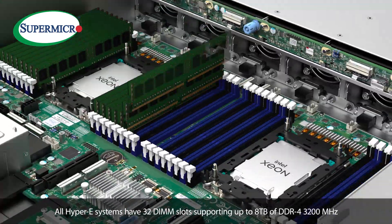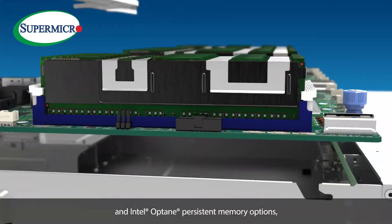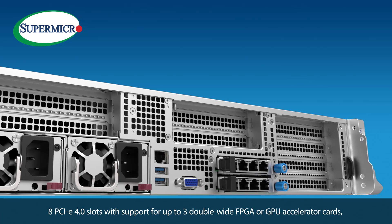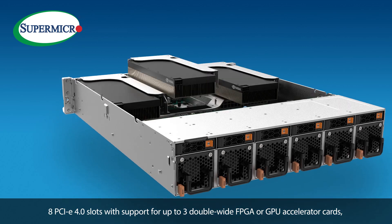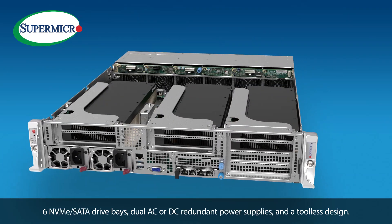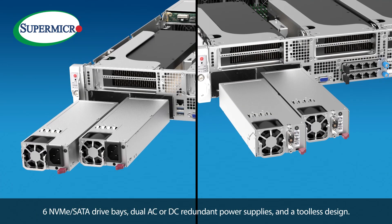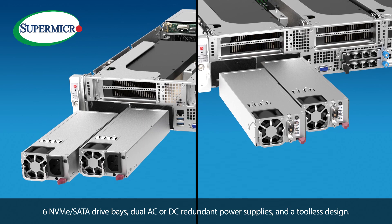All Hyper-E systems have 32 DIMM slots supporting up to 8TB of DDR4 3200MHz and Intel Optane persistent memory options. 8 PCIe 4.0 slots with support for up to 3 double-wide FPGA or GPU accelerator cards, 6 NVMe SATA drive bays, dual AC or DC redundant power supplies, and a tool-less design.